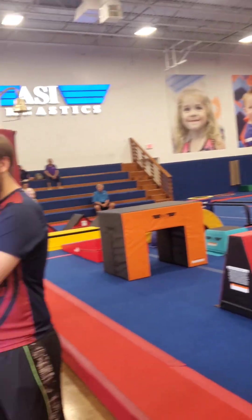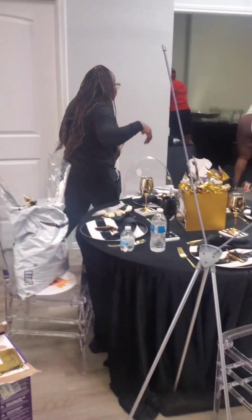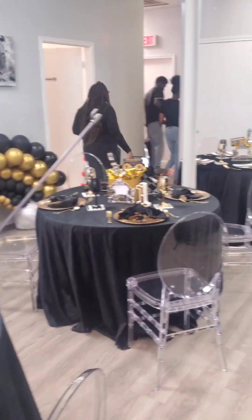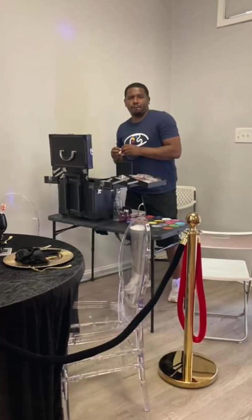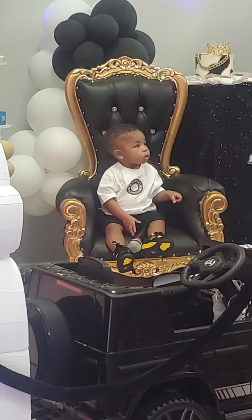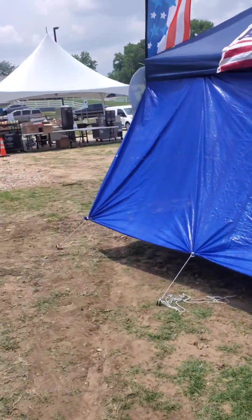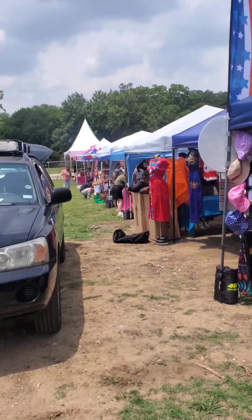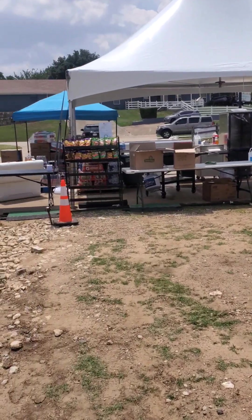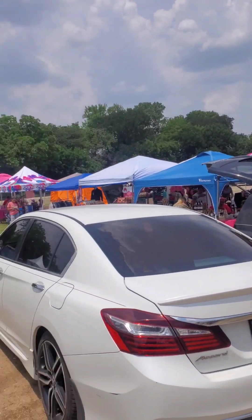This is ASI Gymnastics and Rock Wall — they rented it out for a private party. This was an event in Cedar Hill. Funny thing is, the owner of the venue had actually had me do some painting in her house before and told me she had a venue. I ended up getting hired and then saw her there — I asked if this was the venue and she said yes. Pretty cool coincidence.